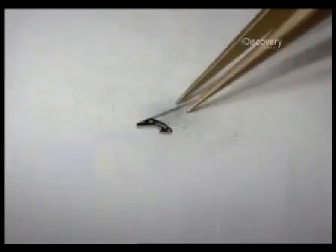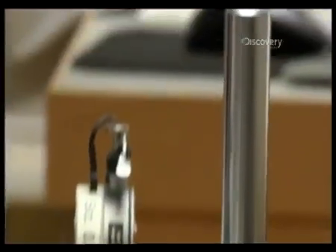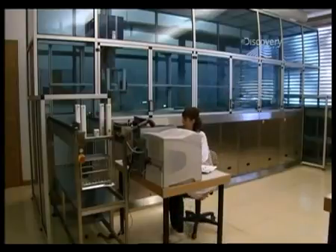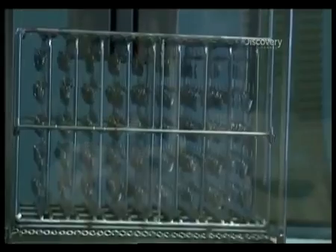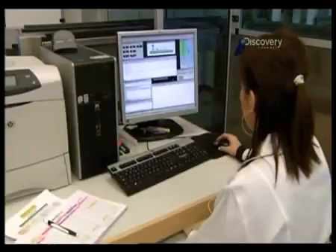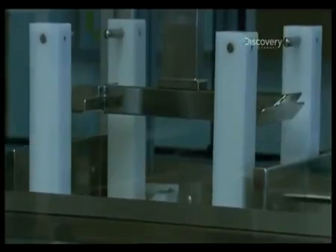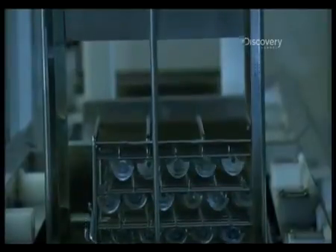A typical human hair is up to 100 microns thick, but every part of the movement has to be within plus or minus 5 microns to be passed for production. Once they've passed quality control, the metal parts all have to be cleaned to remove the tiniest traces of dust and any fingerprints. Chemical detergents could react with the materials, so everything is washed in a water-based ultrasonic cleaner, which uses high-frequency sound waves to remove any contaminants.